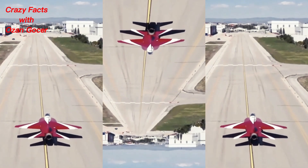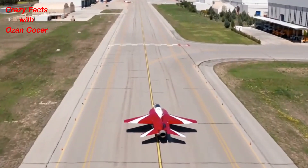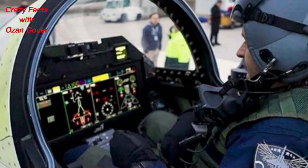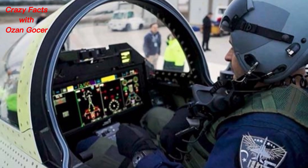It has two crew members and measures 13.6 m (44.6 ft) in length, 9.5 m (31.2 ft) in wingspan, with a wing area of 35 m² (377 sq ft).